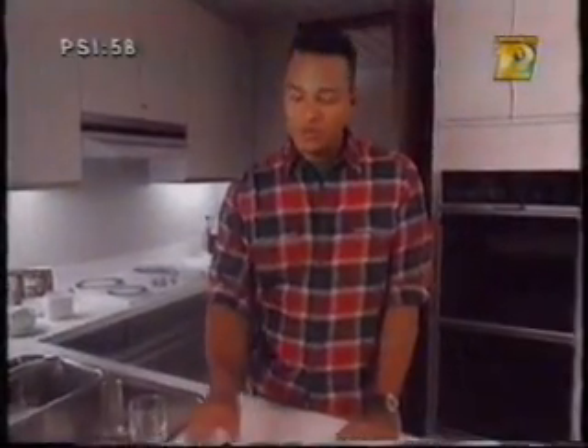Jane Saunders of Markham wants to know why salt is sprinkled on the roads in the winter. Well, it's because salt has the ability to melt ice.